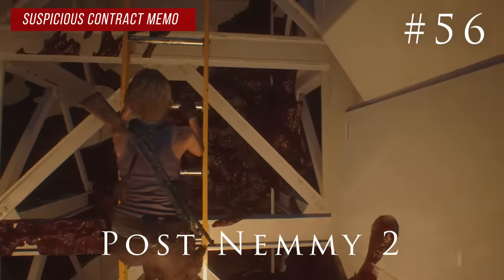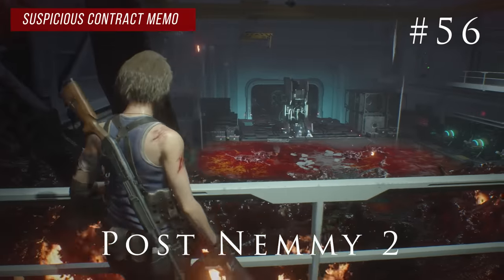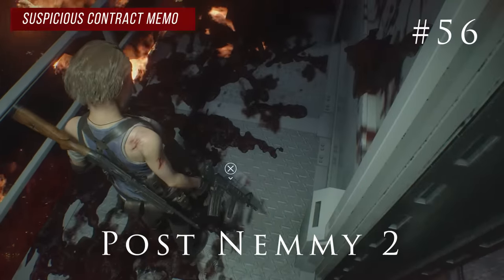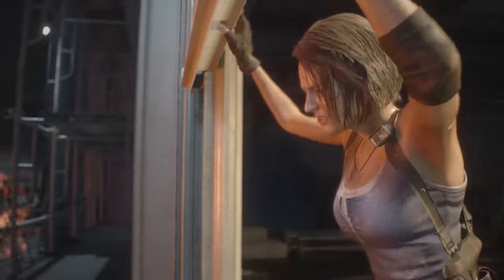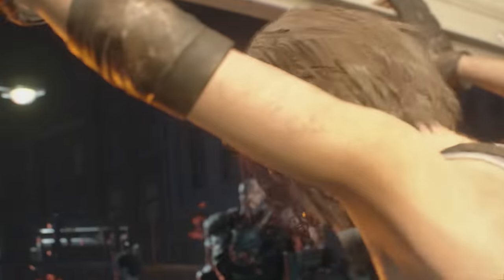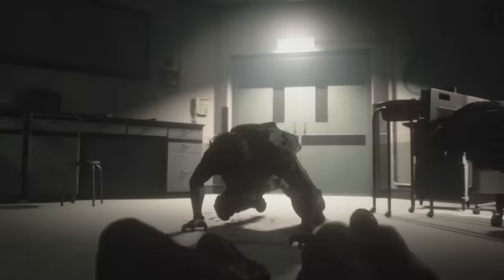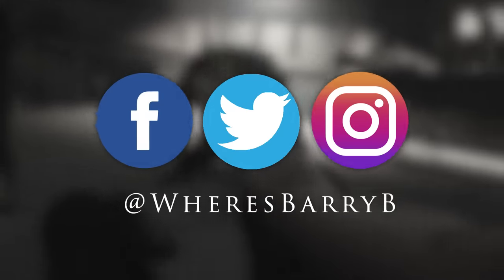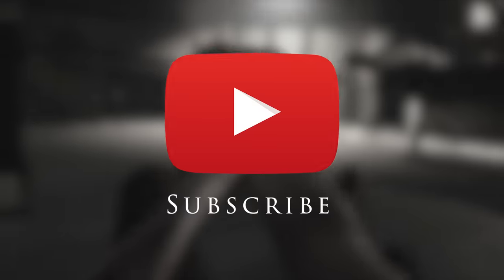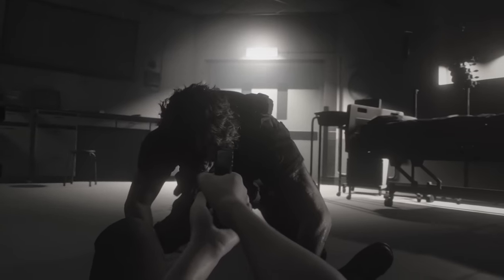You beat the final boss and you're excited, but don't forget — when you go up the ladder, look on the floor before you go out the door. There is a note on the ground called the suspicious contract memo. That's all 56 notes in Resident Evil 3 Remake. You don't have to collect them all in one single playthrough to unlock the Bookworm Trophy. If this guide helped you be sure to leave a comment and drop a like, and subscribe for lots more Resident Evil 3 coverage.